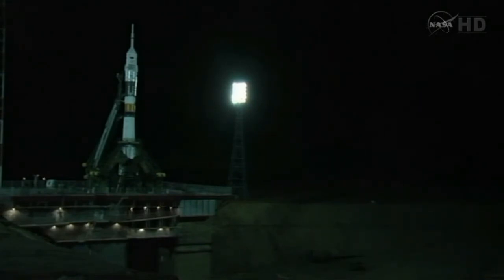T-minus three minutes to launch. Just under two minutes and fifteen seconds to launch. The booster tank is being pressurized for flight. T-minus two minutes to launch and all systems are go.